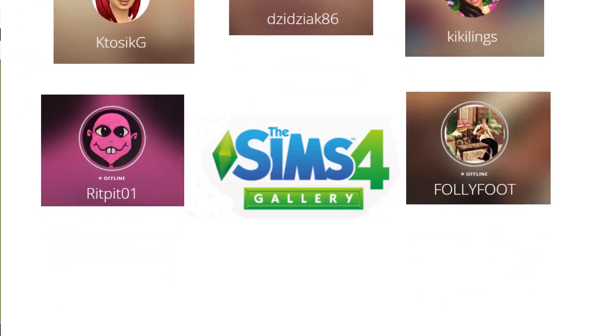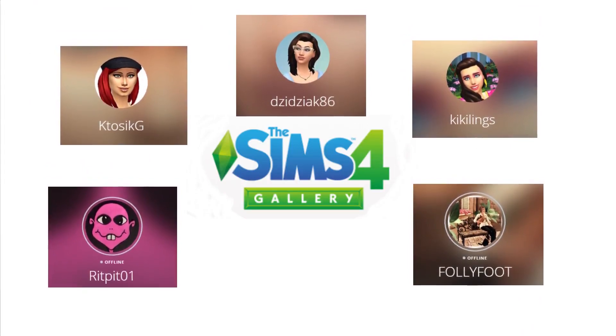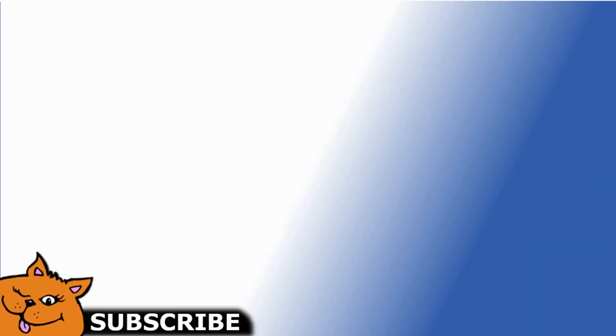So that's my list. If you know somebody that you want me to look at and include in my list for next time, please leave a comment below and I will definitely take a look at their gallery. Stay creative, everyone, and thanks for watching. You might also want to click that subscribe button. Take care.